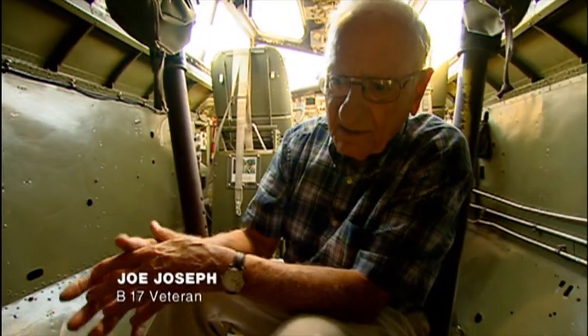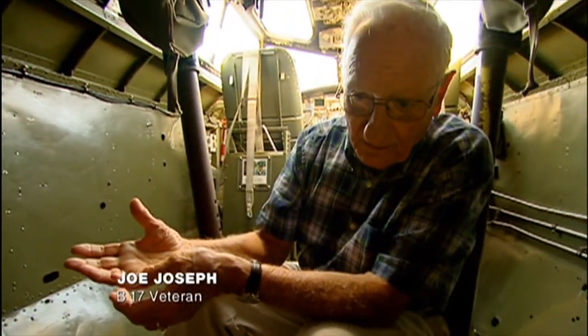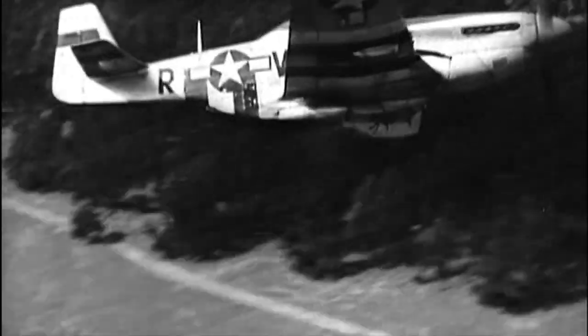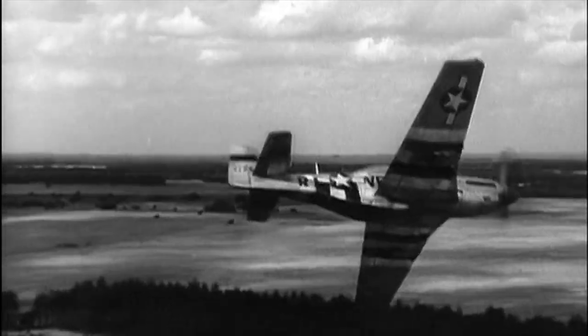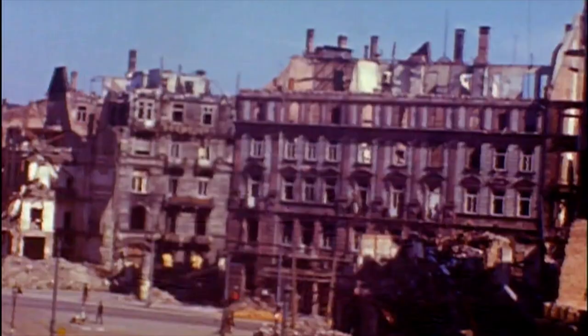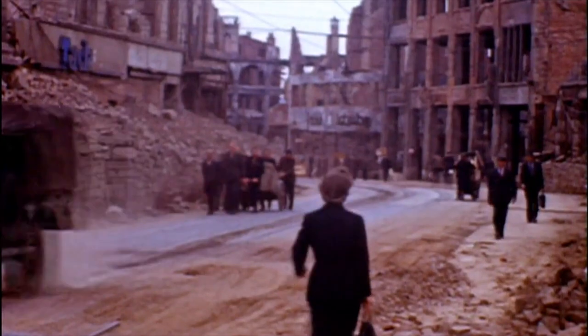When the Mustang came along, we were able to have that tiny little friend escort us all the way. She could fly clear into Berlin, clear into Dresden. We called them little buddies, and you'd give those guys anything they wanted. The Mustang was seen as a war winner, and escorted bombers spelled the end for Germany.